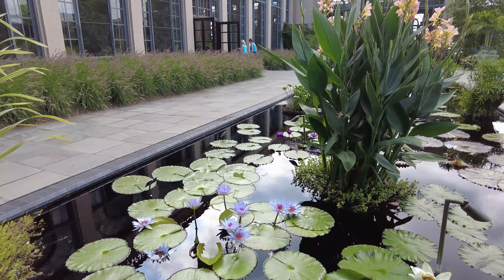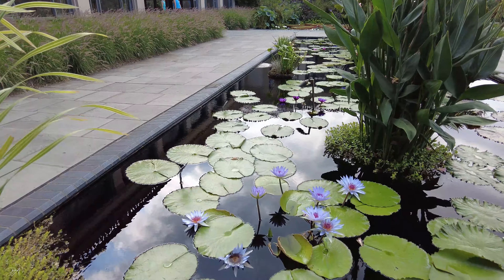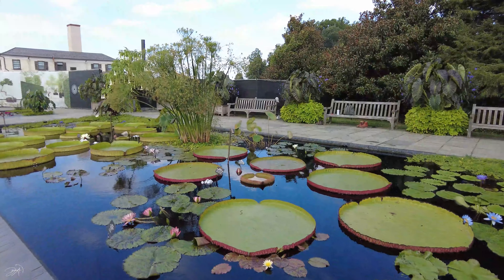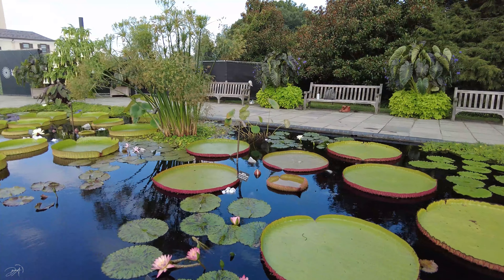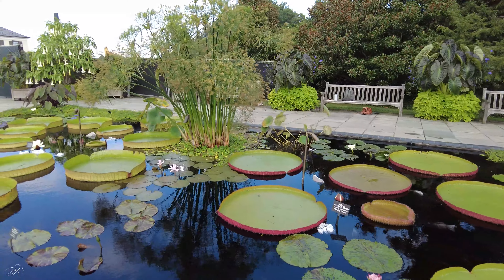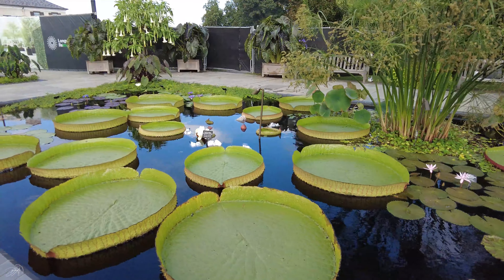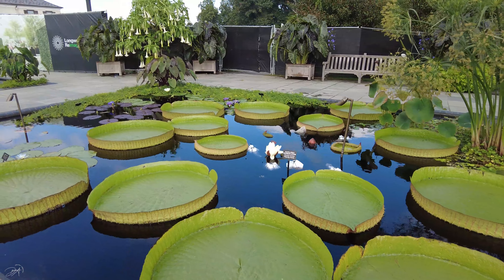If you live in any of those cities, you can come and check it out. This place is really awesome — it's a botanical garden where you're going to see really interesting and beautiful plants, and on top of everything you're going to see an incredible dancing fountain. Why not?